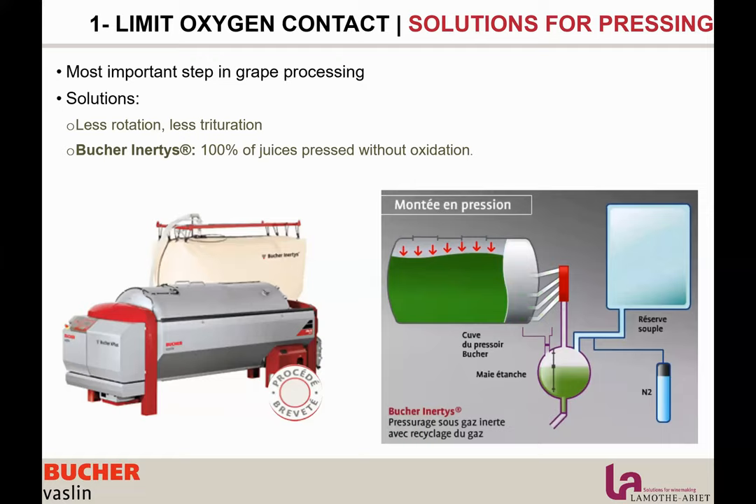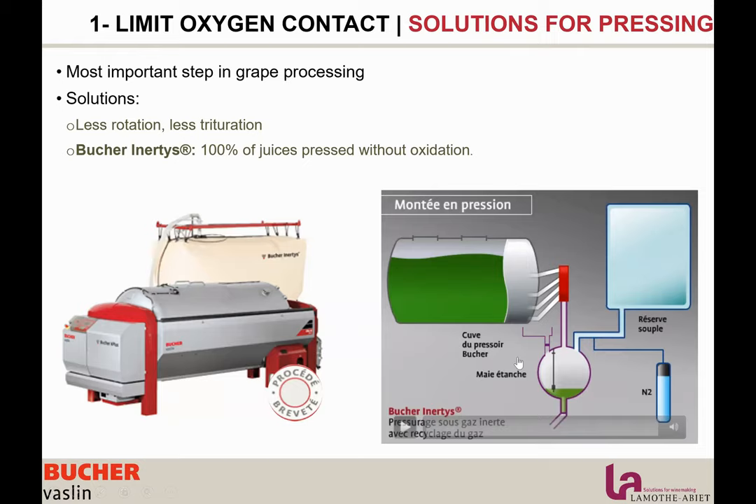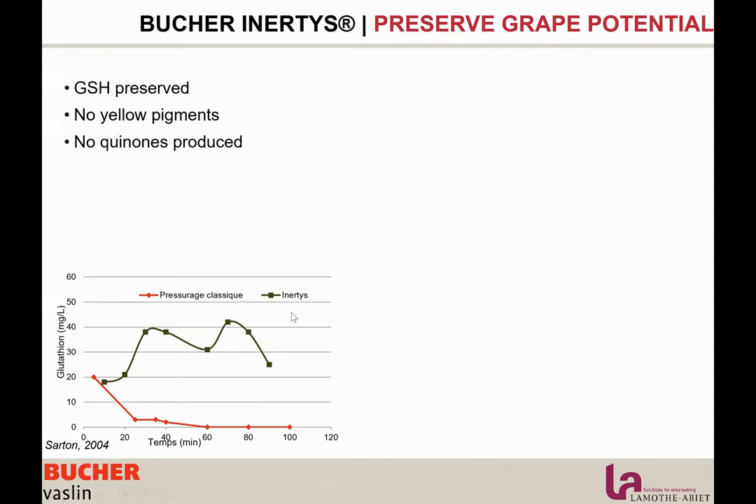The key is that the gas cycles back and forth between the press and the flexible chamber. Inside the juice pan, level sensors ensure no air ever returns to the juice pan — everything is automatic and controlled. As you can see on the results, as mentioned earlier about glutathione: with a regular press, all the glutathione present in your grapes is completely oxidized and consumed. With the Inertis press, we keep about 50% of the natural glutathione present in your grapes.